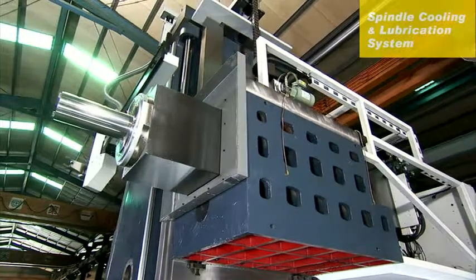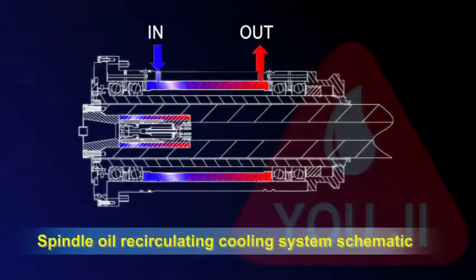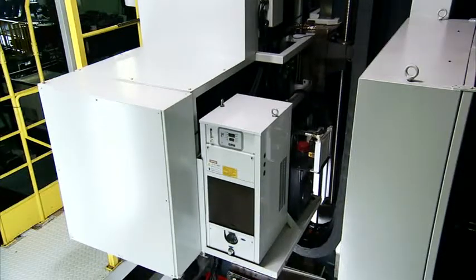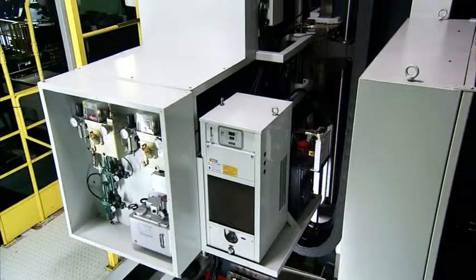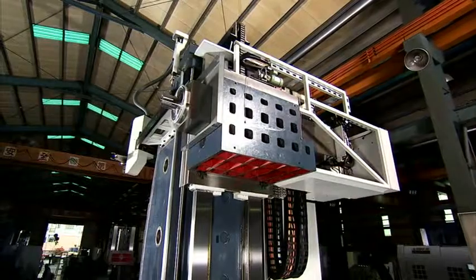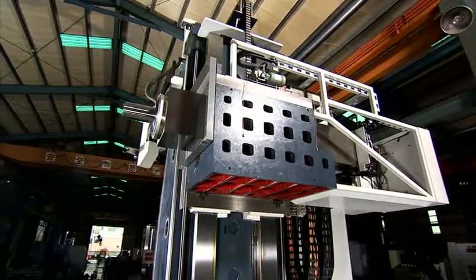The spindle bearing is lubricated using an oil-air lubrication method, allowing it to meet high speed and long machining cycle requirements, as well as reducing spindle temperature, increasing precision, and extending service life. The integrated cooling system precisely controls spindle temperature, providing a heat barrier to resist thermal expansion effects upon the spindle and machine, and to maintain long-term cutting precision.